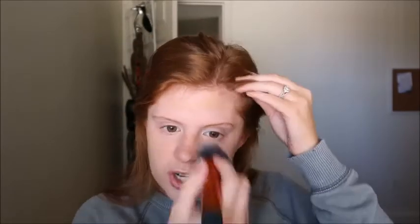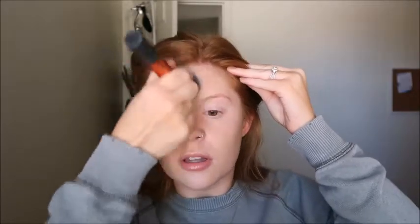I'm dabbing that all over my face and buffing it into my skin. It already covered up that little pimple, and what I really like about the CC cream is that you can still see your freckles through it — it gives a more natural look.